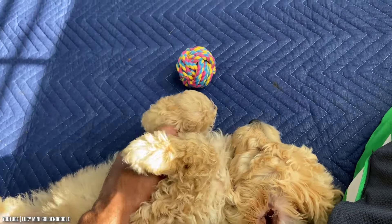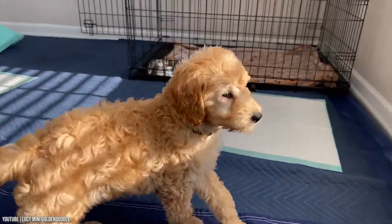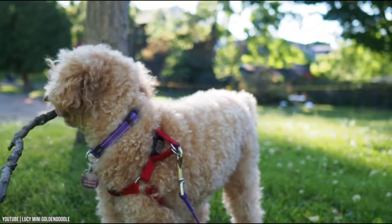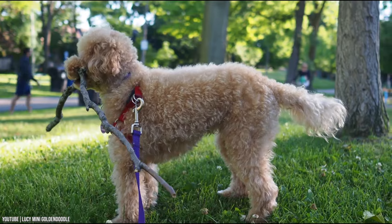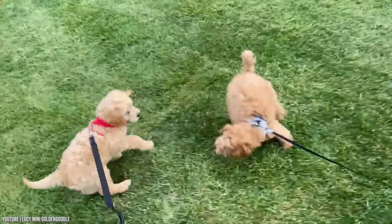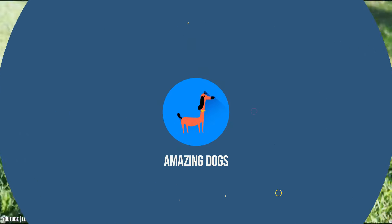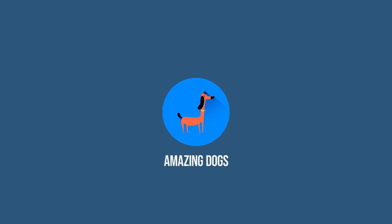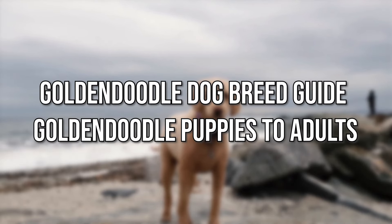The Golden Doodle is a crossbreed between a Golden Retriever and Poodle, resulting in a designer mix that was originally bred in the late 1960s as a guide dog. Golden Doodles vary in size depending on the size of their parents, because Poodles can be miniature or medium size. Today, we'll give you a Golden Doodle Dog Breed Guide.